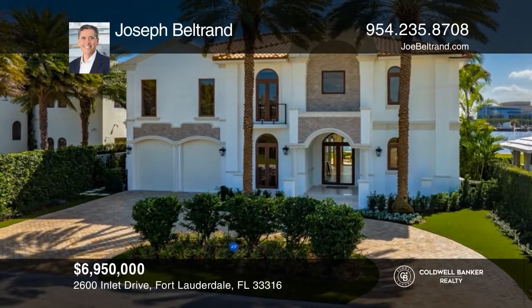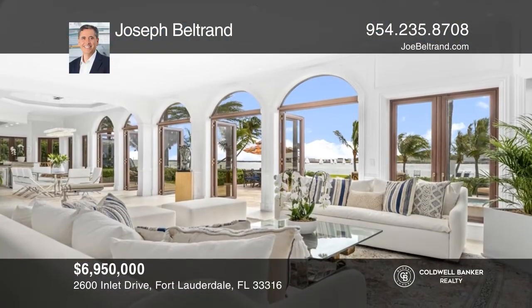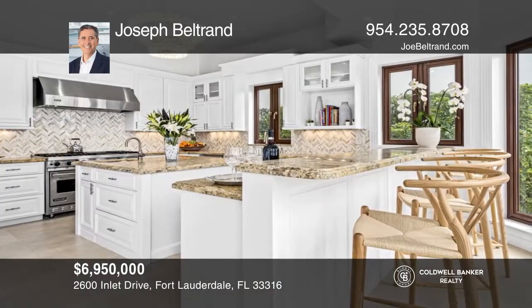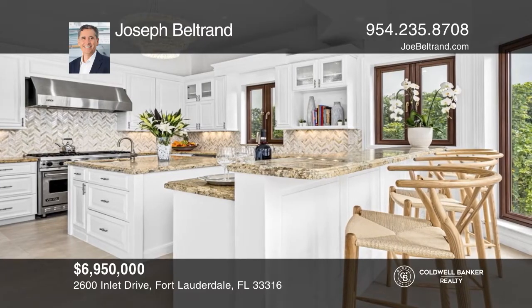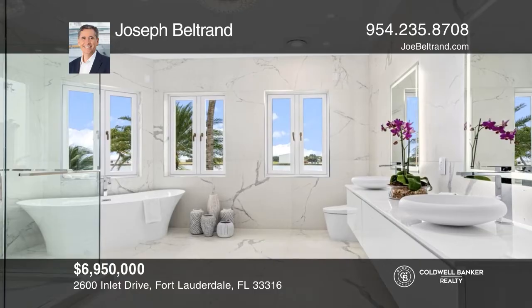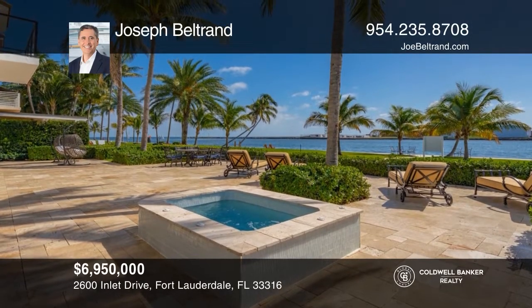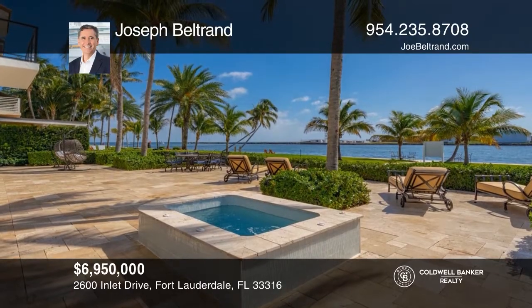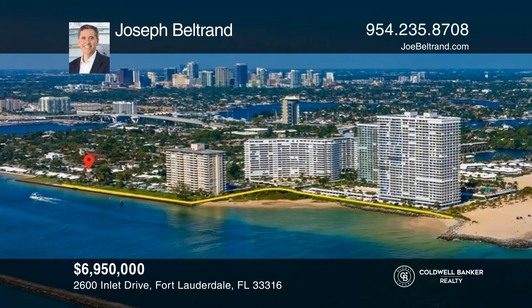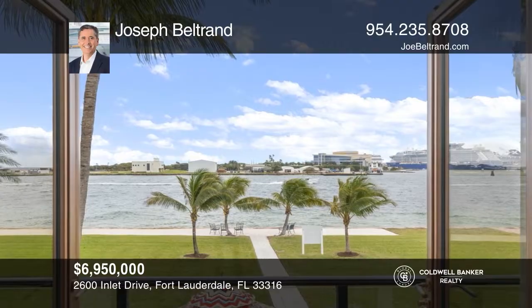Breathtaking panoramic views capture the senses as you enter this one-of-a-kind palatial estate perched directly on the Port Everglades ship channel. Sweeping vistas through the walls of glass lead the eyes from the ocean to the intracoastal all the way to the port. Truly a unique and coveted Fort Lauderdale experience from a rare, custom-built, no-expense-spared masterpiece property ready for immediate occupancy. Joseph Beltran is ready to answer any questions you may have. Give him a call today.